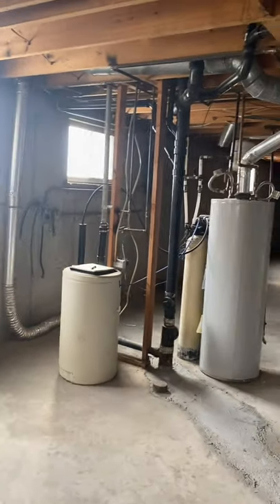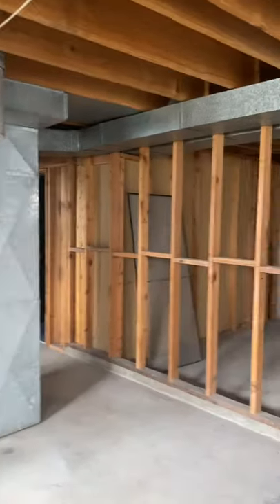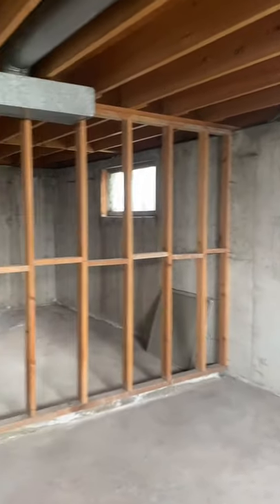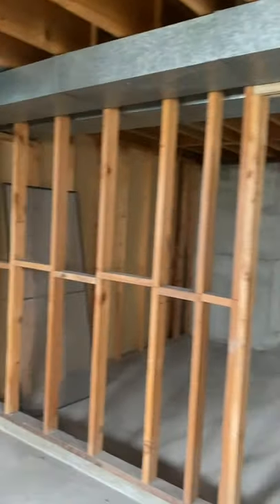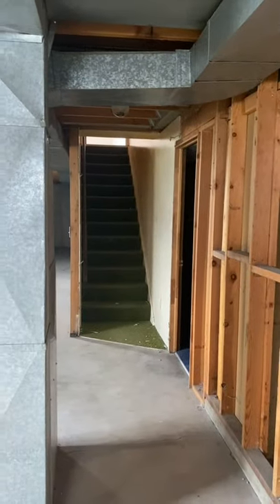Before we pop outside I'll just give you a quick show of what it's like down in the basement. So this is the basement — you can see all the AC, heating, and all of that kind of stuff there. And yeah, it's massive down here. I can't wait to see what he does down here, and there are the stairs heading upstairs.